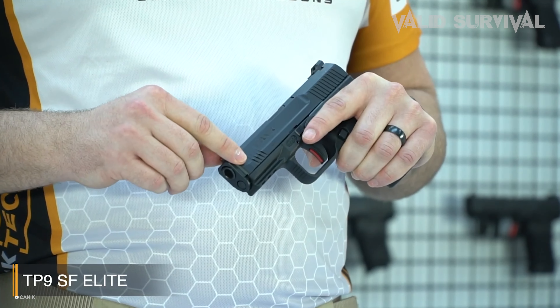One of the TP9 SF's most praised features is its ergonomic design. The grip is exceptionally comfortable, allowing for prolonged shooting sessions without fatigue, and is designed to accommodate a wide range of hand sizes. The pistol also comes with a loaded chamber indicator and a reversible magazine catch, enhancing its safety and ease of use for both right- and left-handed shooters.